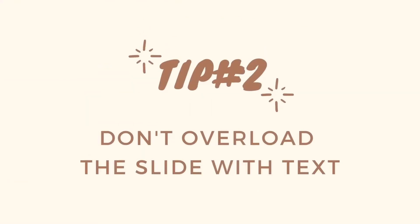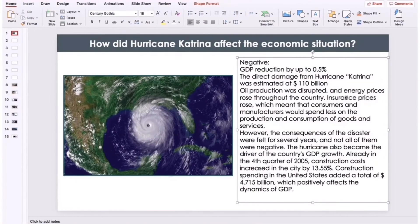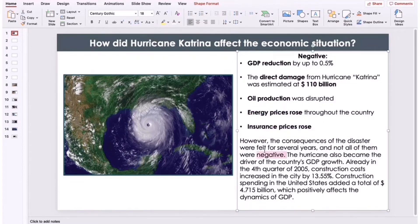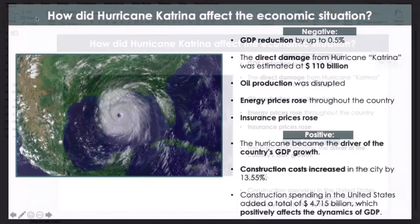Tip number two: don't overload your slides with text. Remember that the presentation is only a background for your speech, so you don't need to put all the text you are going to say on the slide. Write the title and highlight some main points to draw the audience's attention to them.